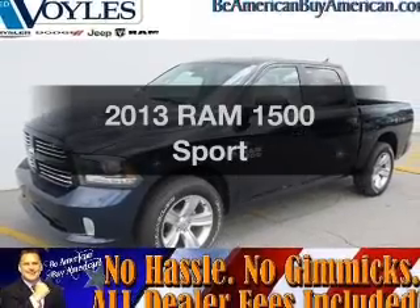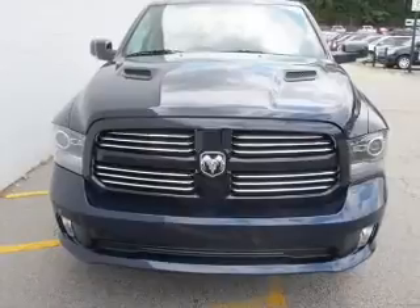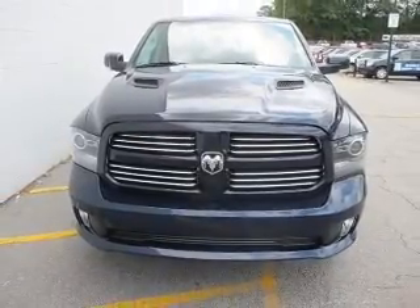If you're looking for a first-rate auto, this one could be yours today. With a powerful 8-cylinder engine, the powertrain includes rear-wheel drive, driven by an automatic transmission.